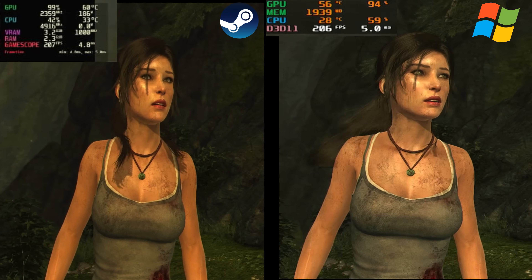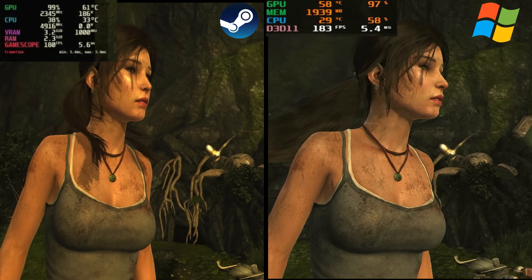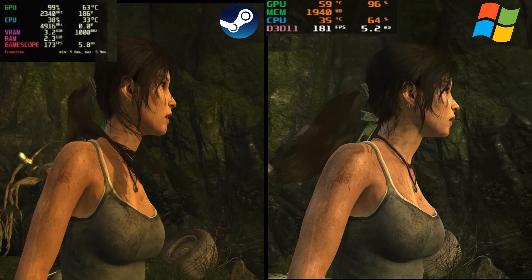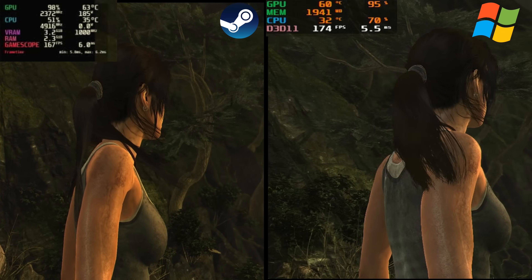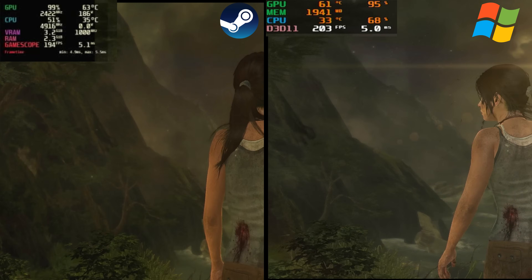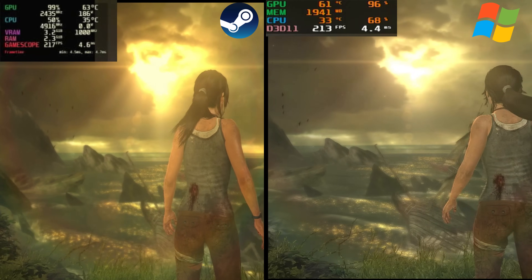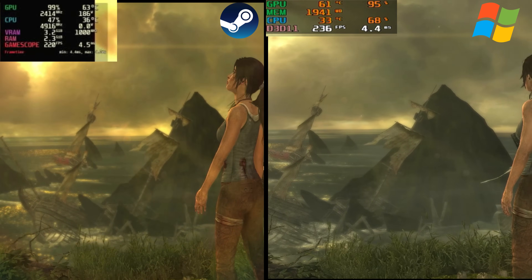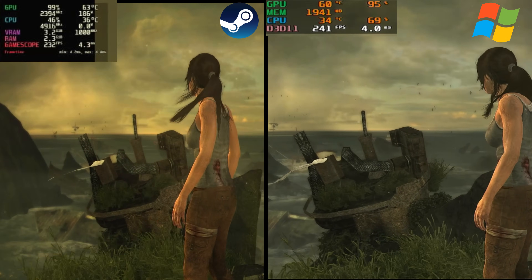The first game I'm testing is Tomb Raider. All games are tested at 1080p. In this benchmark the results were very, very close together — the average FPS was only two FPS slower on SteamOS compared to Windows 10. If you're using the GPU on a more modern CPU you'd probably get higher FPS. If you want to see a video comparing this to a Ryzen 7 5800X, let me know — I can compare the FX 9590 and the Ryzen 7.